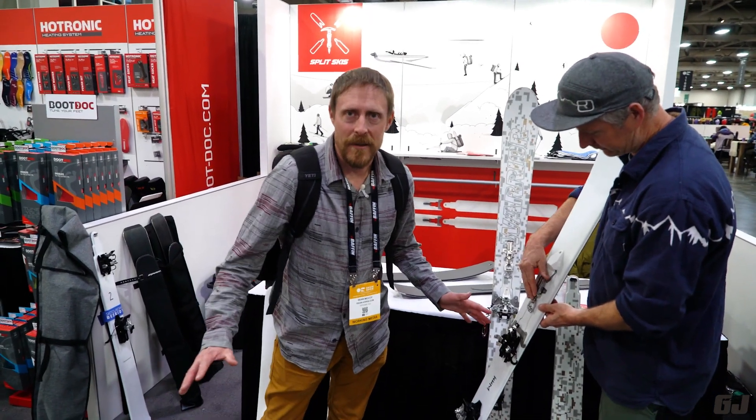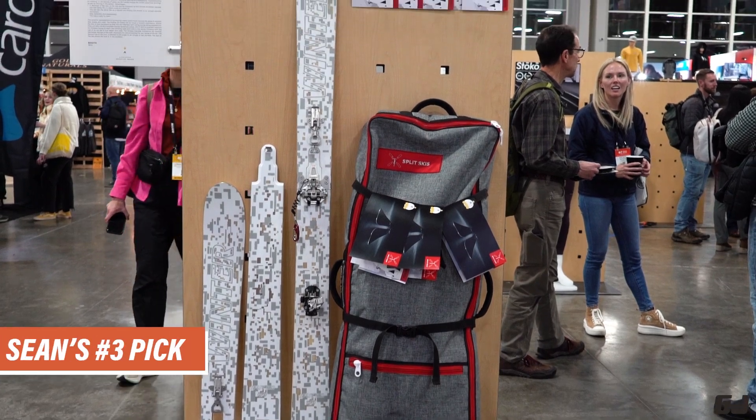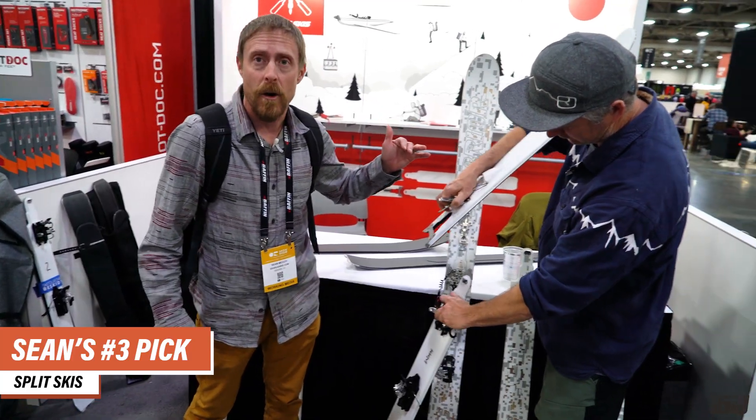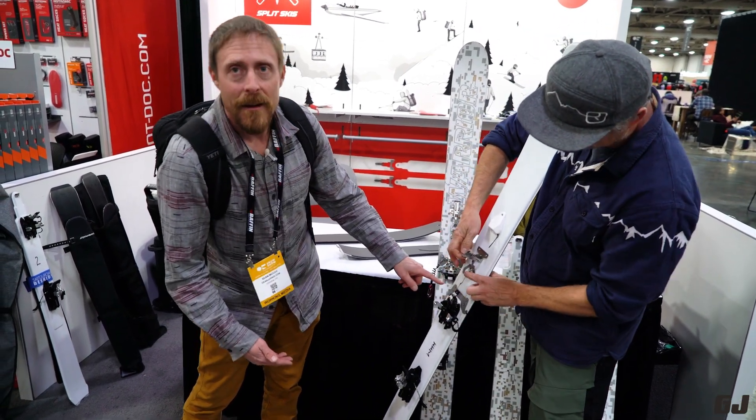Need to jump out of an airplane with skis, or just pack more compactly? Split skis is a new option — it's been around a couple years but this is its first time at the OR show. Super slick with a really good connection point. That's our picks for the best gear from Outdoor Retailer 2023.